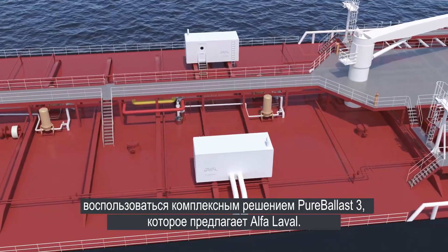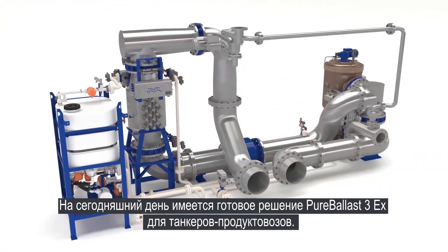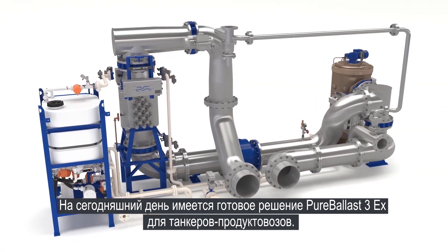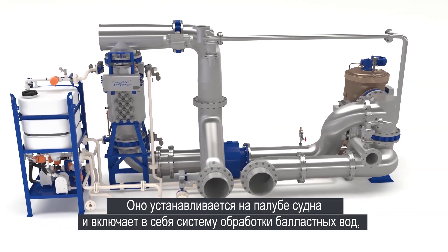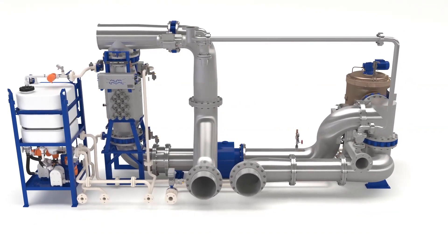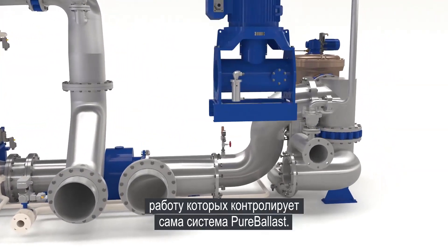A total solution with Alpha Laval Pure Ballast 3. Today there's a fully developed Pure Ballast 3 EX solution for product tankers. Pre-installed within a deck house, it comprises the treatment system, a booster pump unit and VFD control, which is managed by the Pure Ballast system itself.